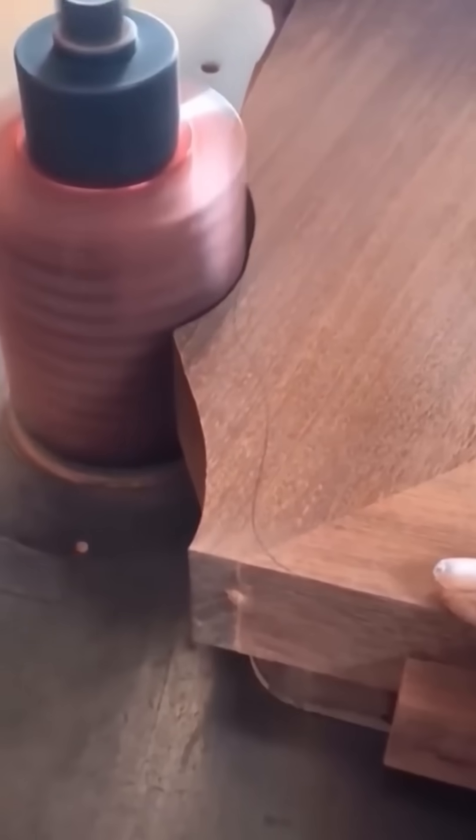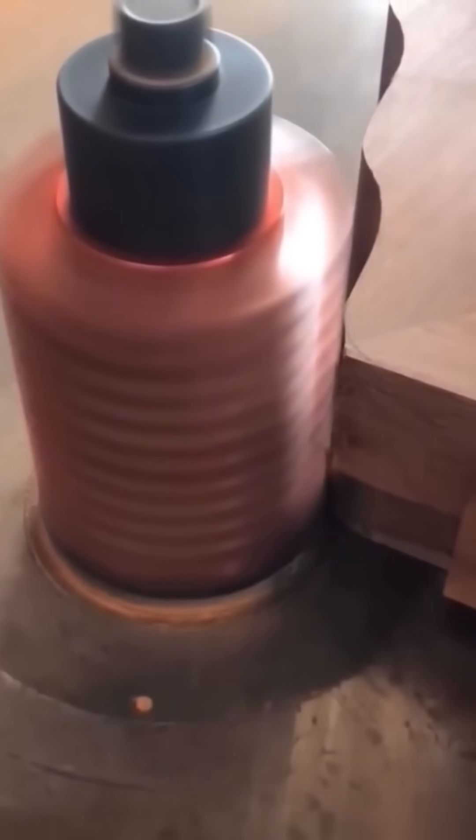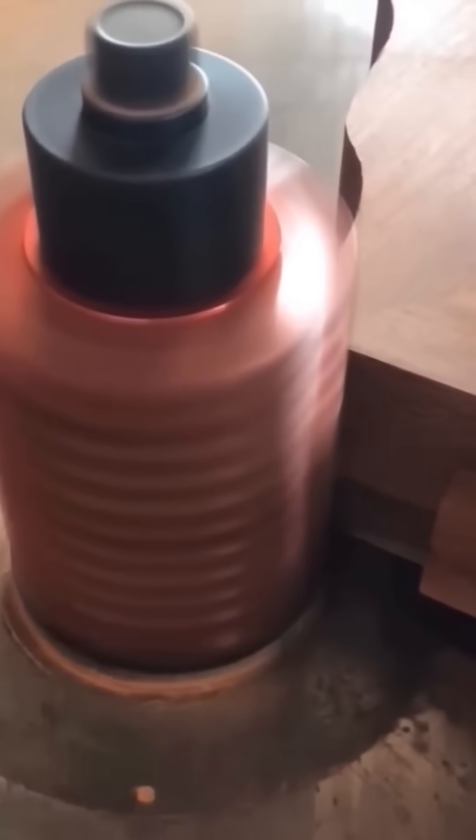A wavy cutter dances along a wooden beam, slicing smooth, undulating grooves. These patterns aren't just pretty — they add texture and grip to furniture and panels. Think of it as giving the wood a permanent ocean wave haircut, one you can actually run your hands through.